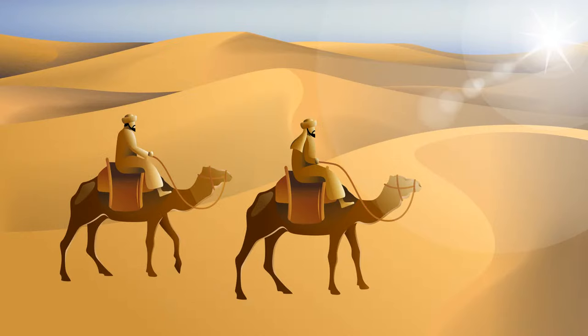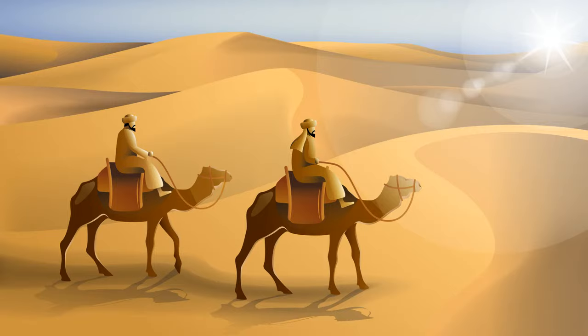Look at this picture attentively. What's wrong with it? There are no shadows here.